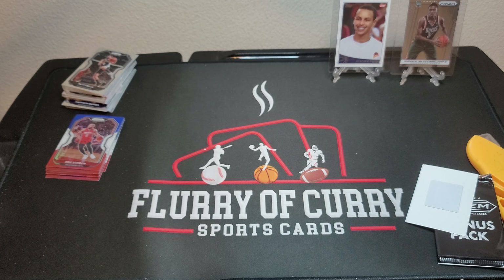Nothing too cool out of these packs, but it is Prism, so they'll hold their value, that's for sure. Go ahead and like and subscribe and comment. Thanks, guys.